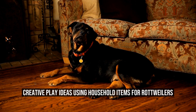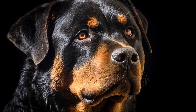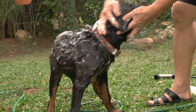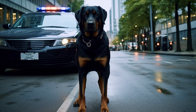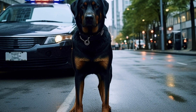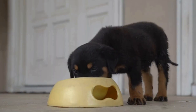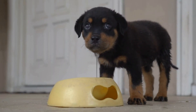Rottweilers are known for their strength, intelligence, and loyalty. They are also highly energetic dogs that require lots of physical and mental stimulation. One way to keep your Rottweiler entertained and engaged is through creative play using household items. This not only provides mental stimulation for your furry friend but also enhances the bond between you. Here are some creative play ideas using household items that can help keep your Rottweiler happy and stimulated.